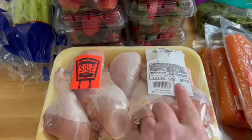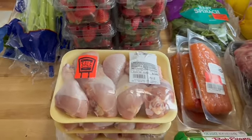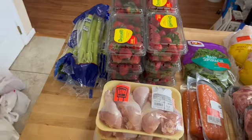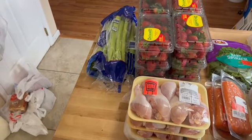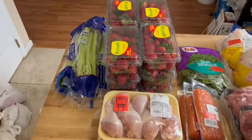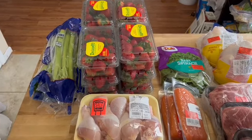I bought the chicken legs for $2.46 — got three of them because we're gonna make dog food out of that. I spent a total of $10.94 at this store, which would normally be $20. Crazy, right?